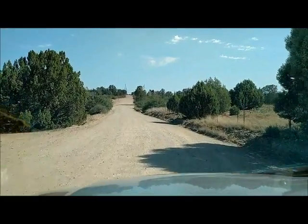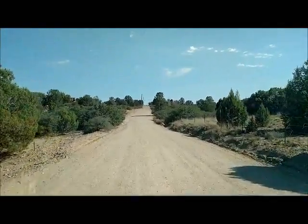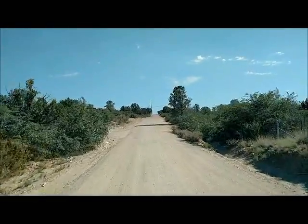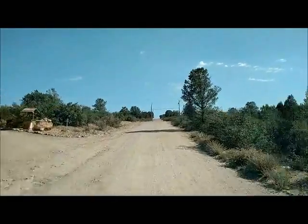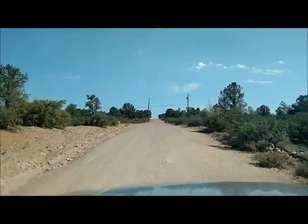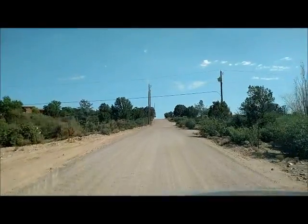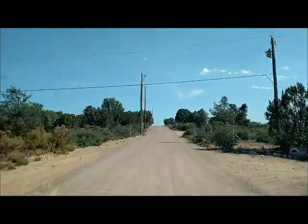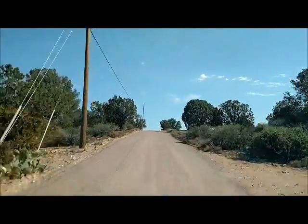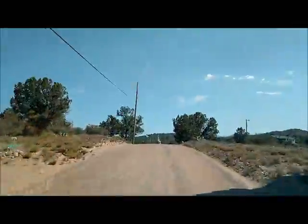Welcome to our house and ranch. This is the road for Kil'Anna — it's about a mile off the Peggy Road. We grade the road twice a year, right after the monsoon season. This is a county unmaintained road.